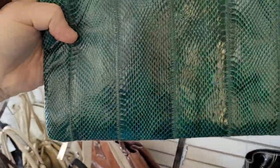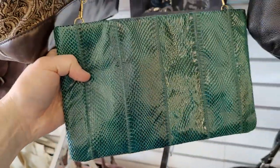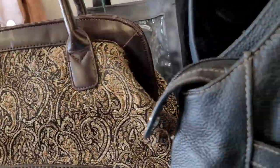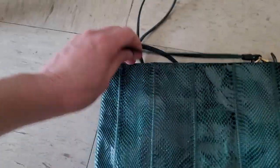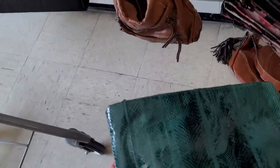Now look at this one — it's a snakeskin purse and it's vintage and it's green. I've sold these before; they're lightweight and vintage. Not going to get it this time though.